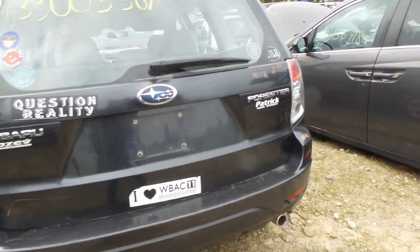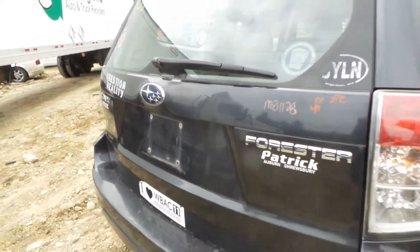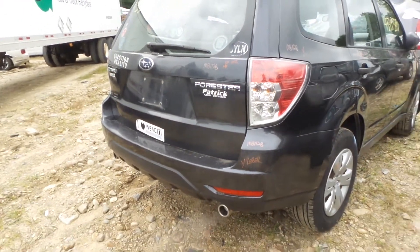Two good tail lights, a good lid that does have a couple small pings, comes with the hinges. Rear bumper is good for the rebar.